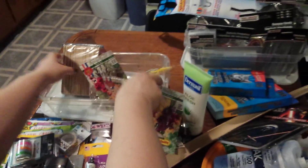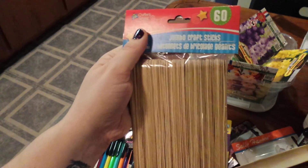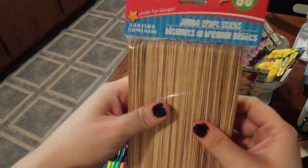And then we got these craft sticks to make little signs for the plants or test the soil moisture, so these will come in really handy.